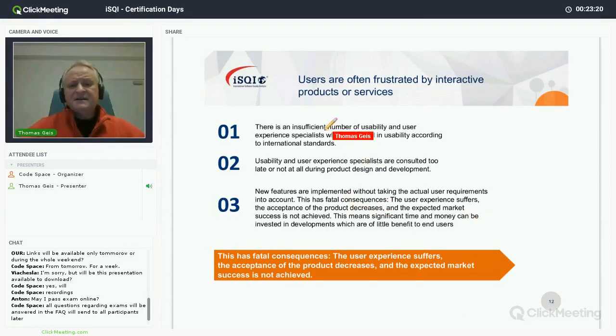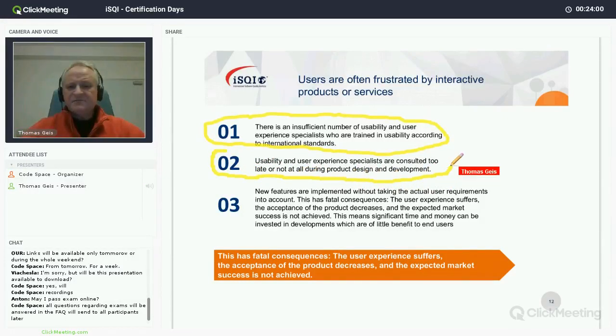Most apps you install, start once, look at the first page, and then delete them thinking 'no, this is not for me.' Ninety percent of everything in an app store is not usable and has a very negative user experience. Based on that, when designing software and other interactive systems, there is obviously an insufficient number of usability and user experience people trained according to international standards.